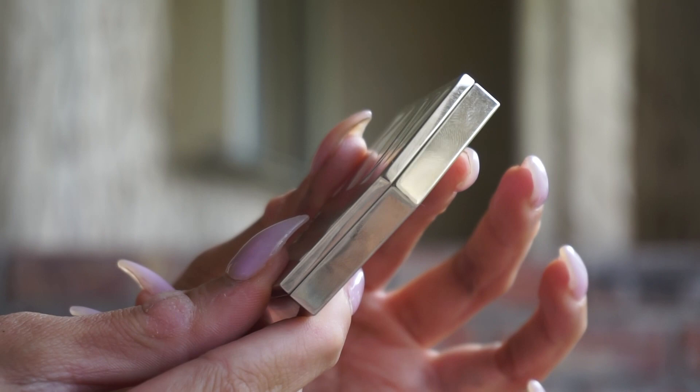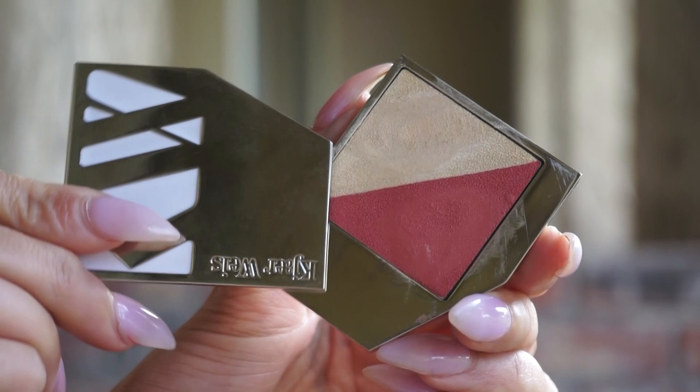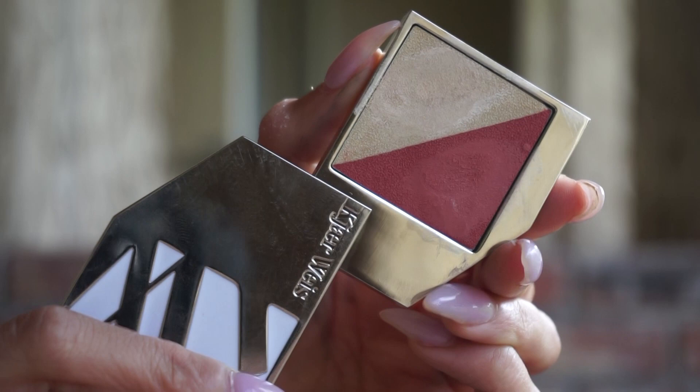Hello everyone and welcome back to the Integrity Botanicals YouTube channel. Today I am doing my part two review of the new Kjaerweiss Nude Naturally collection that just came out for spring. If you missed my last video, I did discuss their Flush and Glow Duos — the new highlight blush or bronzer blush combinations in a split pan design. But they also released four new shades of a lip pencil and eight new lipsticks in a brand new formulation.